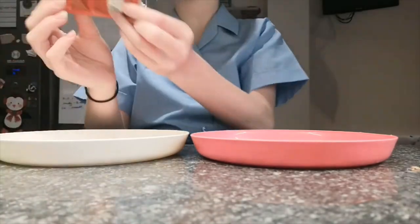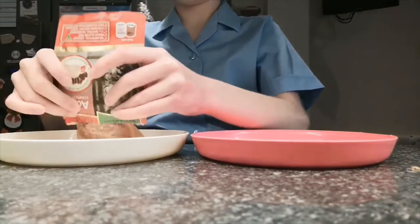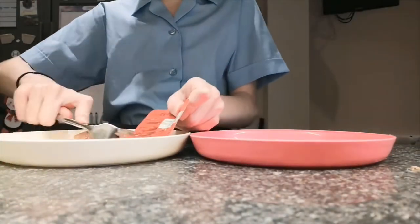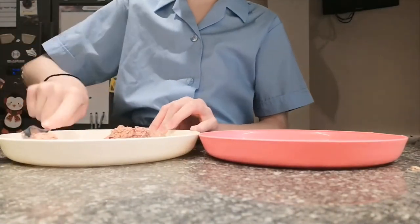Now we're onto the cats. Molly has a specific food because she did have a urine infection quite a while ago, and Max just has normal food that an everyday cat would probably have.